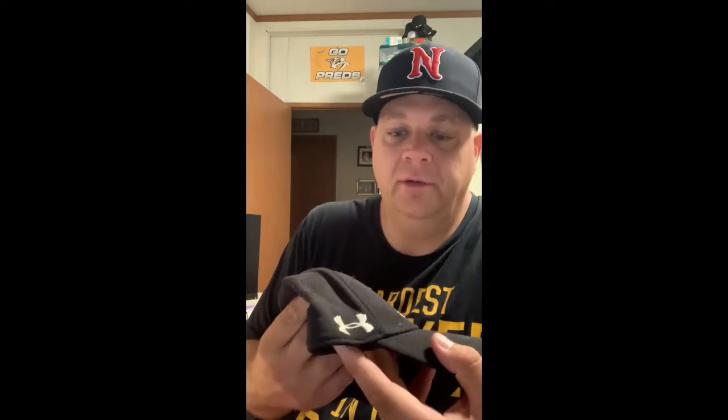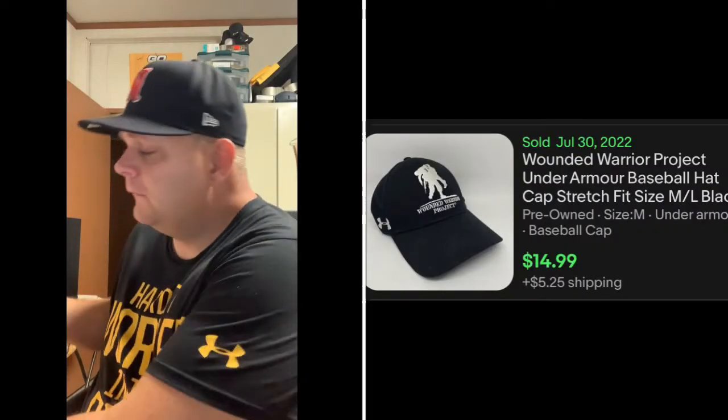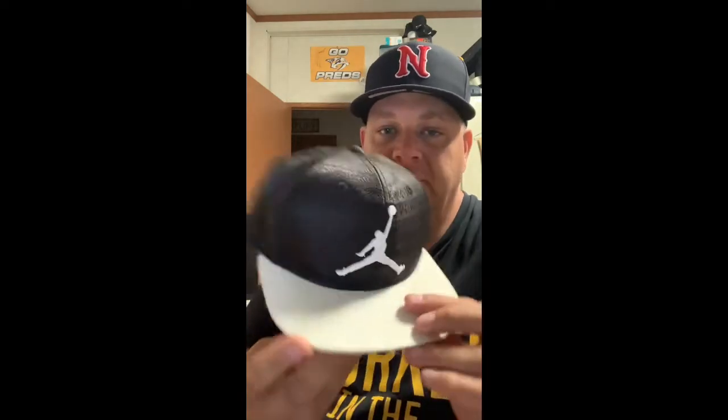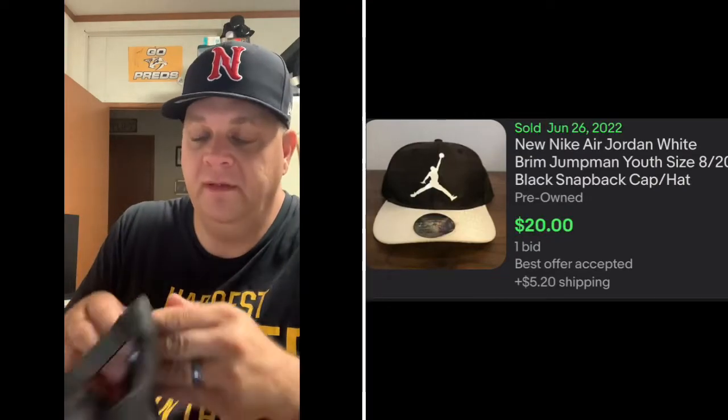The first two here came from the yard sale that I went to last weekend. It's a Wounded Warrior Project hat — it's an Under Armour hat, minimal wear, a good size medium. And then the next one from that sale which frayed up a little bit — they tried to give it to me for free but I paid them something for it — it's a Jordan hat with the number 23 print. It is a youth hat.